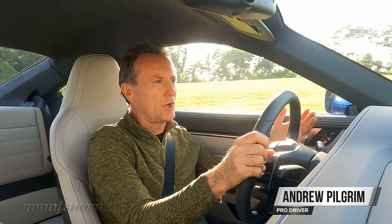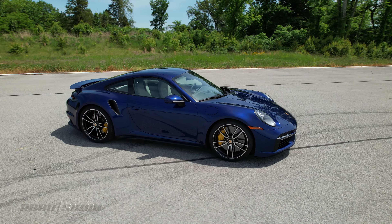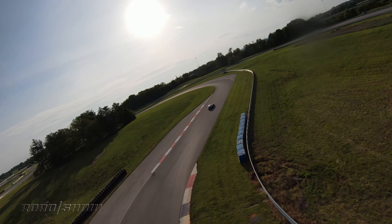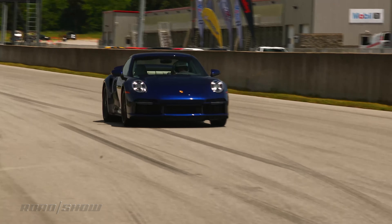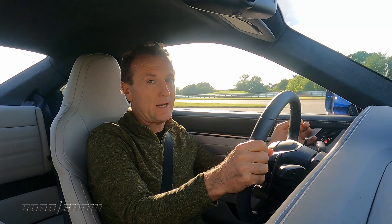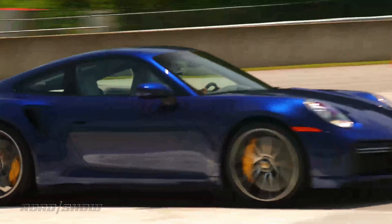I'm Andy Pilgrim with CNET Roadshow in the new 2021 Porsche 911 Turbo S. This actually is not a road — it's a racetrack. It's the NCM Motorsports Park in Bowling Green, Kentucky. This is the new 992 version of the Turbo S. The Carrera and the Carrera S have already been out, but now we have the 992 version of this one and it's quite something.